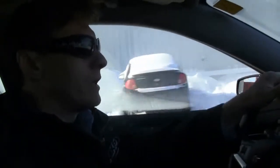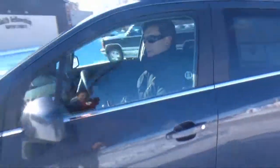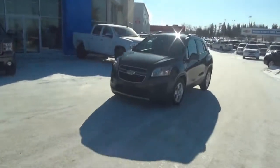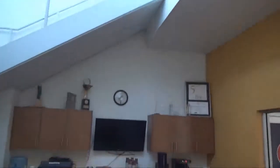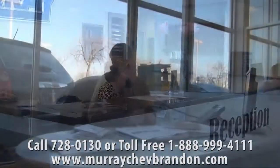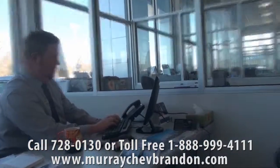With so much packed into an impressive vehicle, you'll be pleasantly surprised by its competitively affordable price. Stop by Murray Auto Center today at 1500 Richmond Avenue, where they'll arrange your test drive with a smile and a free coffee from their comfy customer lounge. Or call ahead to book your appointment, and one of the friendly Murray sales team members will be happy to assist you. See a full listing of their vehicles at MurrayChevBrandon.com.